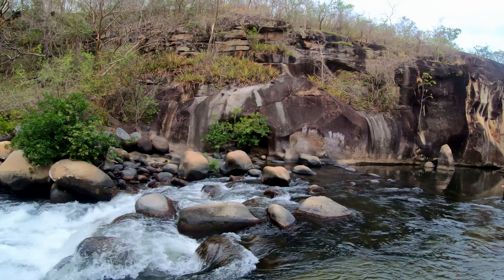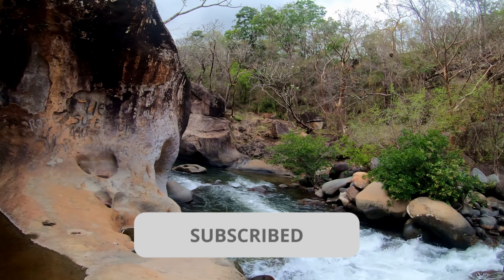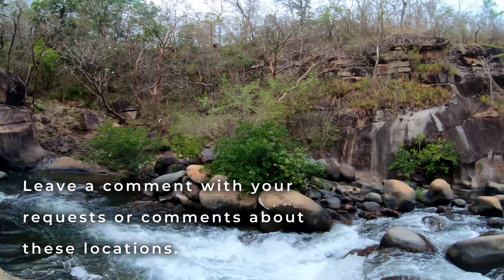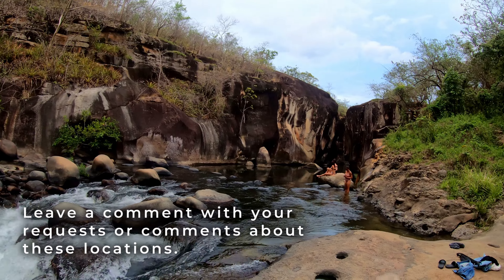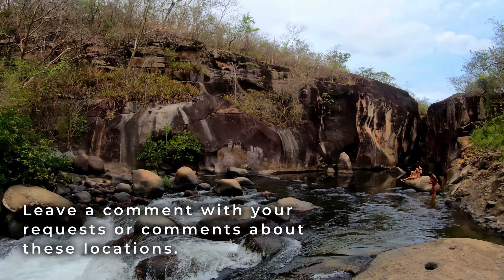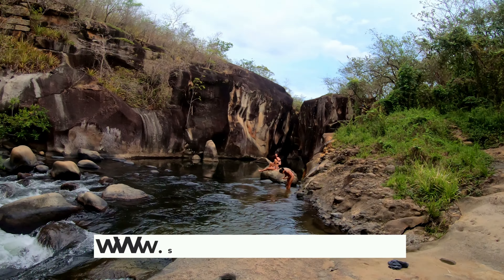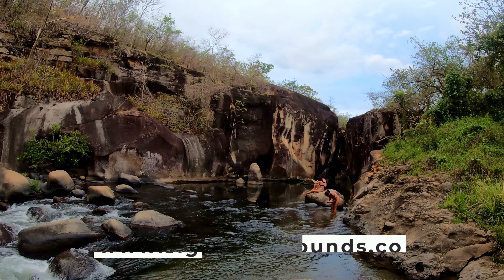Thanks for joining us here on Sights and Sounds. Be sure to like this video, hit subscribe right here on YouTube, hit the bell notification, and leave us a comment — your thoughts, anything. It helps YouTube push this channel out to more people so we can continue our travels here in Costa Rica. Thanks for watching, hope to see you soon. Bye now.